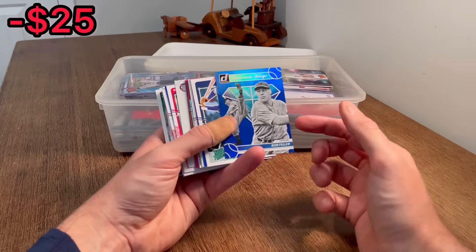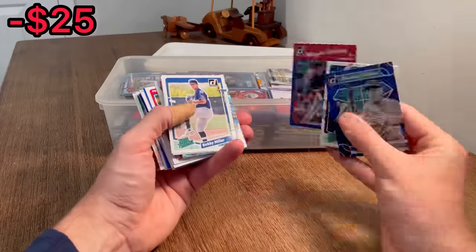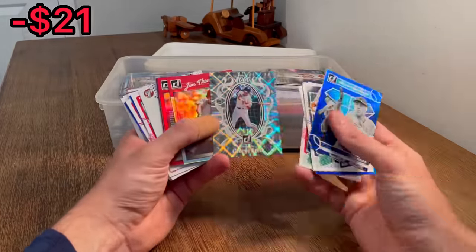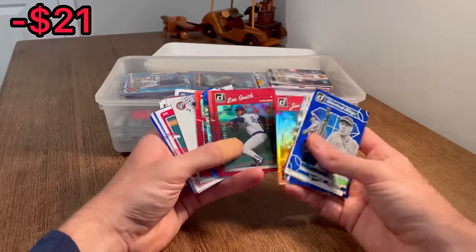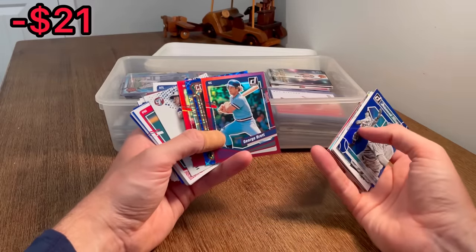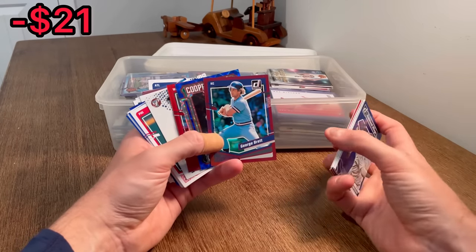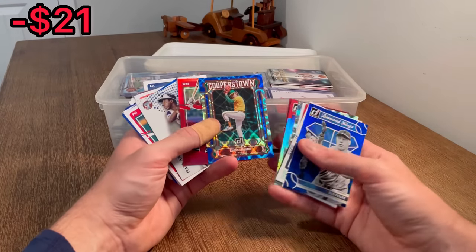Bob Feller Blue Diamond Kings - that's a nice card there. Alex Ramirez, Magglio Ordonez. George Brett, Mr. 3000 - that may be worth a few bucks. Jim Thome to 331, Lee Smith to 2023. It seems like it's going to be a lot of the three major sports and more modern cards, so hopefully we've got some good modern hits inside here.